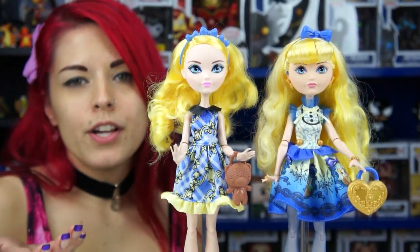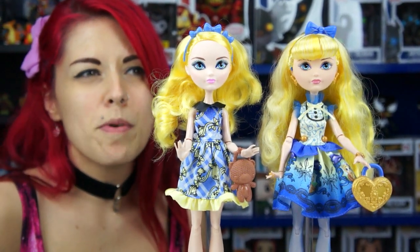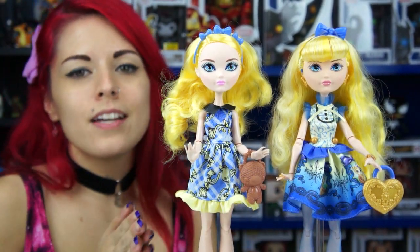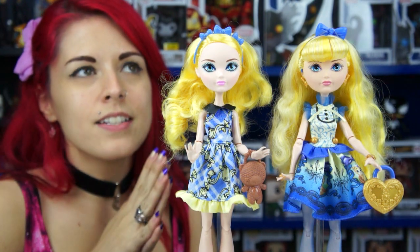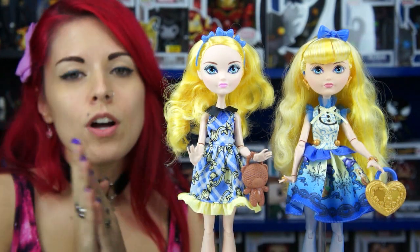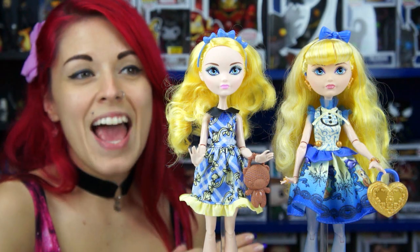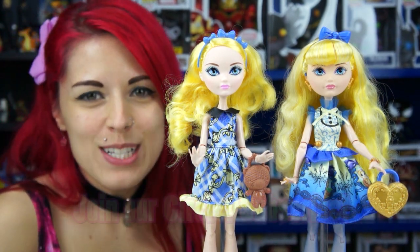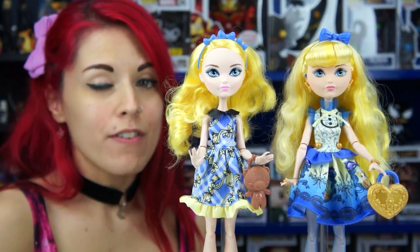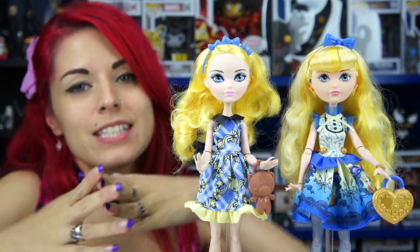I know Claudina 9 bought the Cerise picnic one on the same day, so I can't wait to see his review to find out if these are just cheap quality across the line. I'm kind of hesitant now to buy the rest — maybe I'll buy Raven because that's my girl, but we'll see. Comment and let me know what you guys think of the new Blondie Locks doll. I'm really upset about this hair. As always, check out our Facebook, Instagram, and Twitter, and subscribe to join our circle!